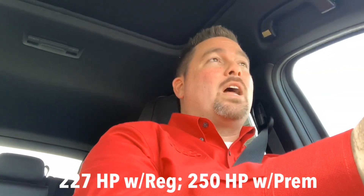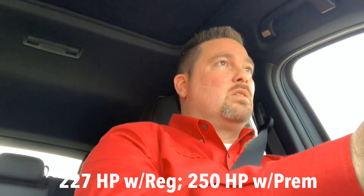So the 2019 CX-5 is standard with a 2.5 liter with 181 horsepower. This 2.5 liter turbo with premium fuel has 227 horses and over 300 foot-pounds of torque. So I'm gonna get out on the highway here in just a moment and we'll see if we can feel a difference in the engine.